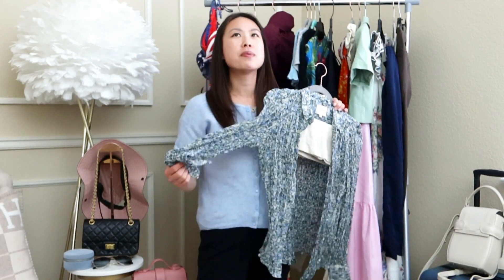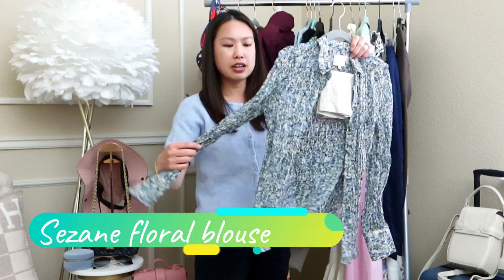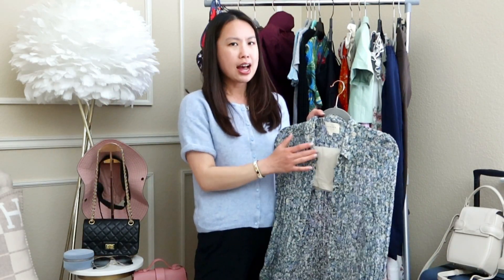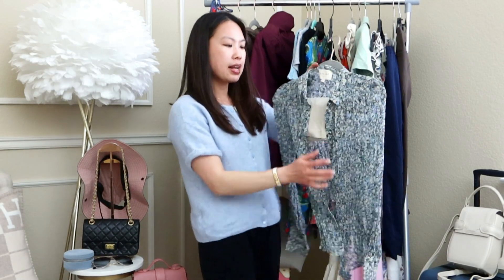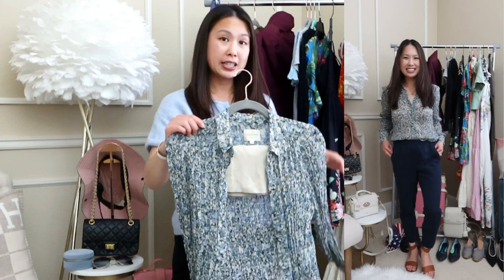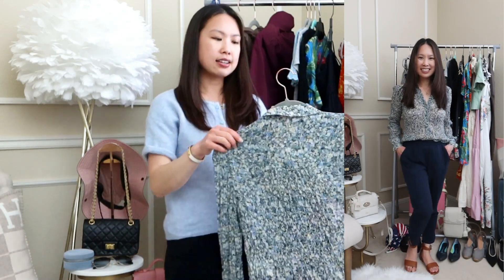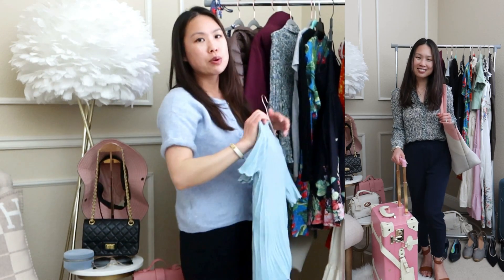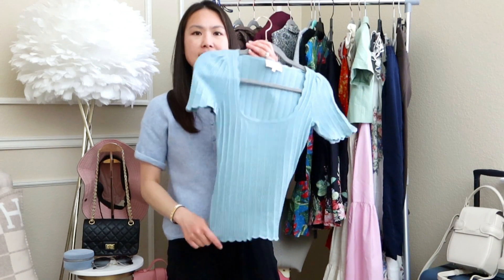I have a blouse here from Cézanne — one of my favorite brands. I've been stocking up on so many of their pieces. It's a really airy, flowy, blue-colored floral blouse. I have a little cami just in case, but with a nude bra it's not see-through. This would go well with those trousers and also with the puffer jacket.